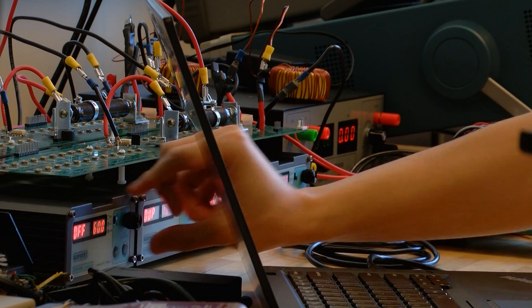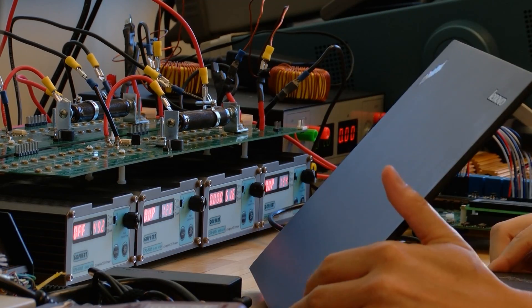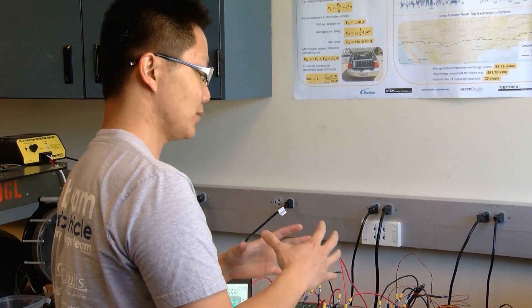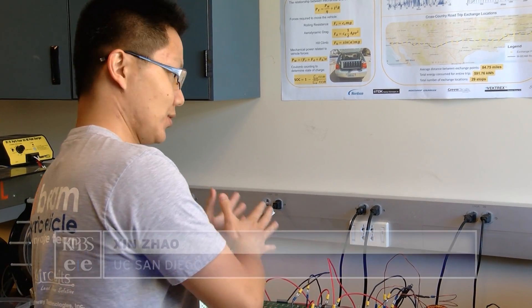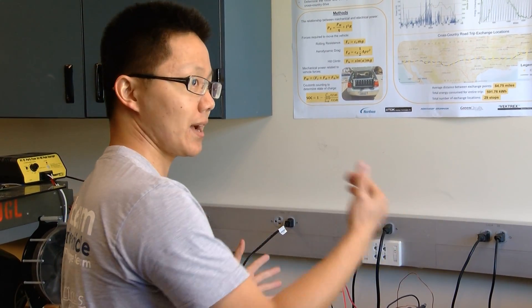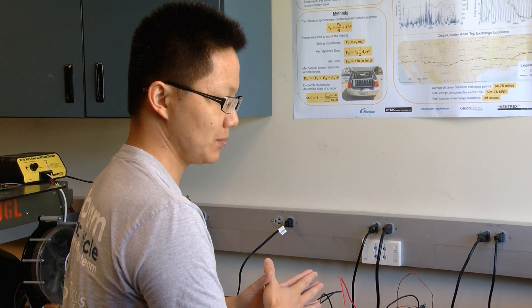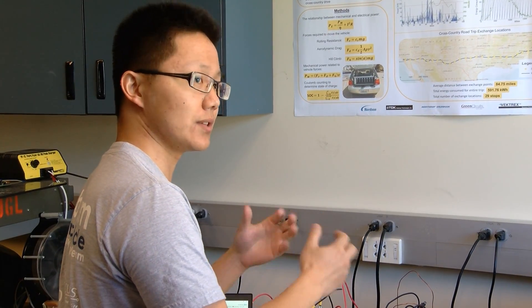Those controllers can also gauge demand and then pull power from certain battery modules or from all of them. We want to deploy a certain number of modules rather than the entire battery pack, or charge them back. Scheduling will be a key feature for this technology.